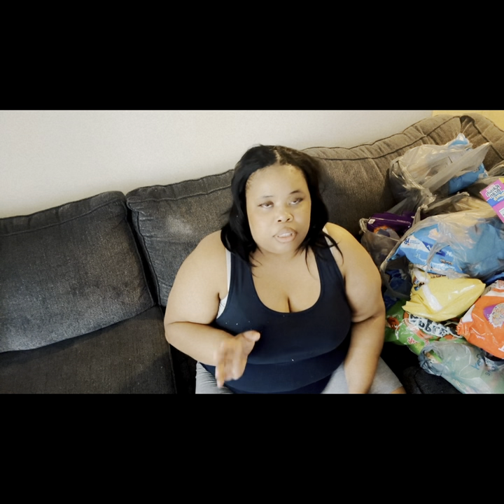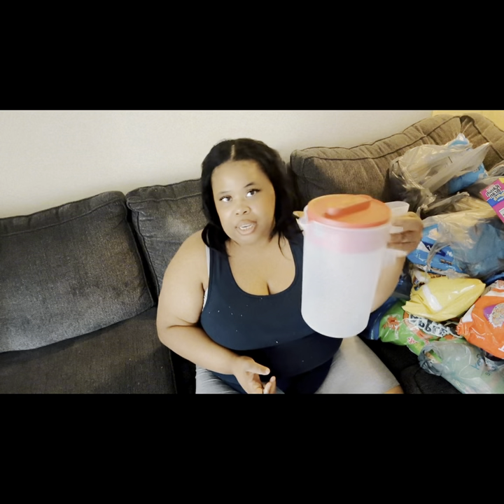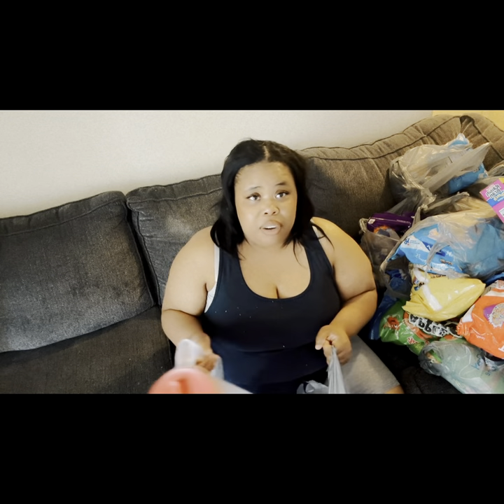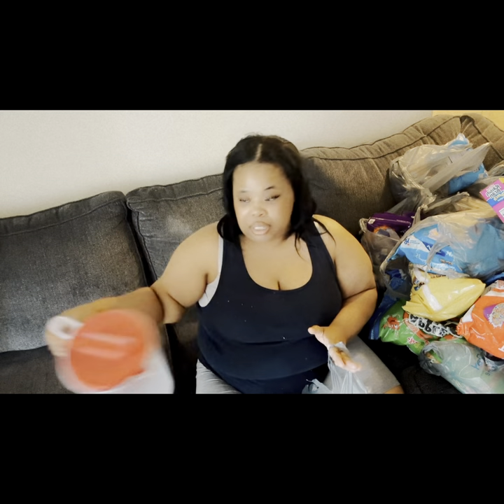So the things I got now — these items right here were not included on the card; I had to pay cash for these separately. I got a Rubbermaid Simply Pour pitcher for Kool-Aid because it's getting to be summertime. I've never drunk Kool-Aid myself, I don't drink it, I don't know what it tastes like, but my kids love it.